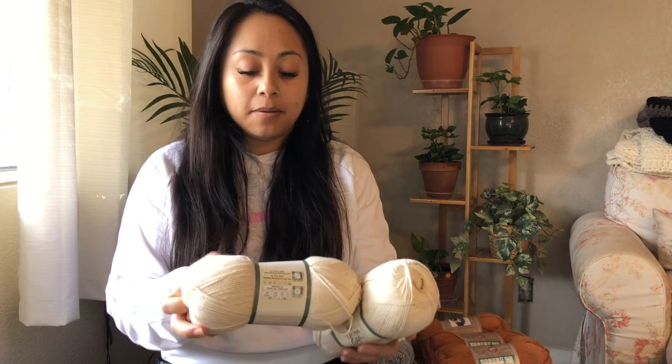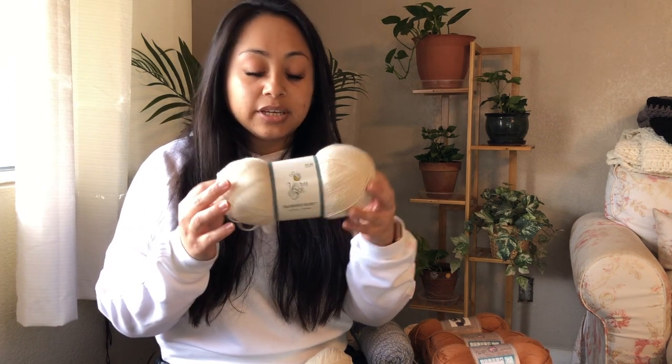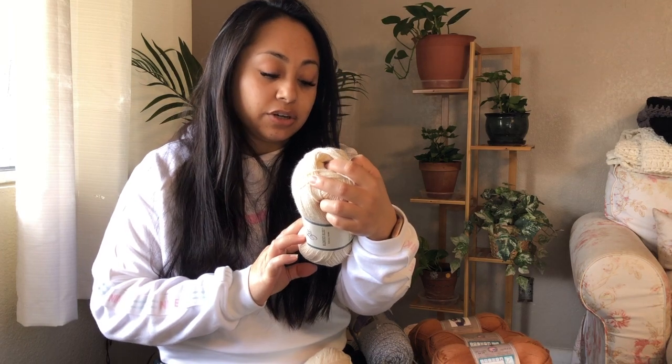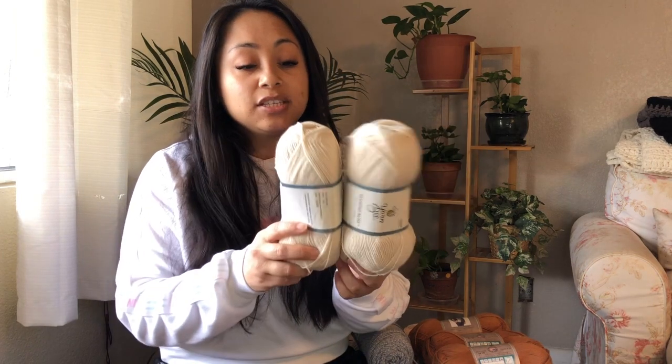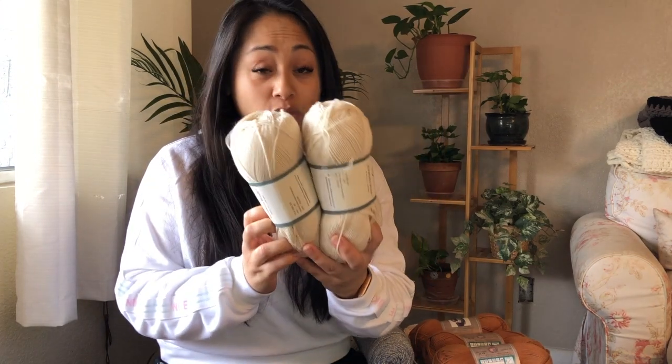I also bought two of these — Blended Bliss Yarn Bee. It's a cotton and acrylic blend: 56% cotton, 35% acrylic. I bought two of these for a Stephanie Aaron test — it's going to be a beta tank — so I got this for that, and yes, I was selected for it.